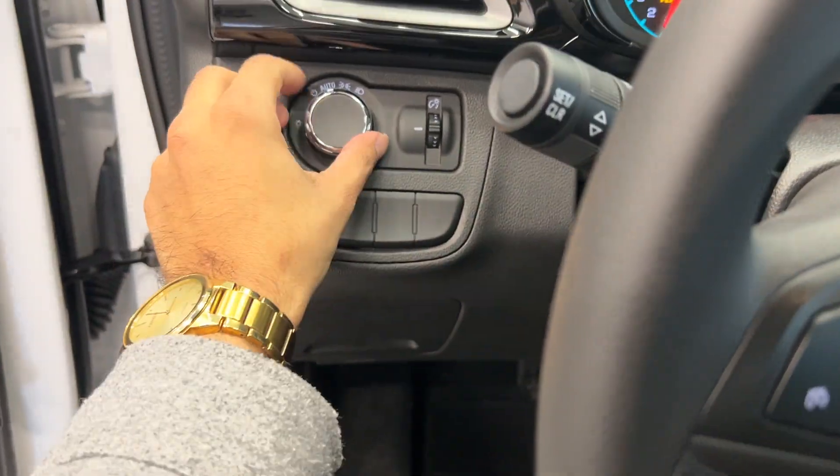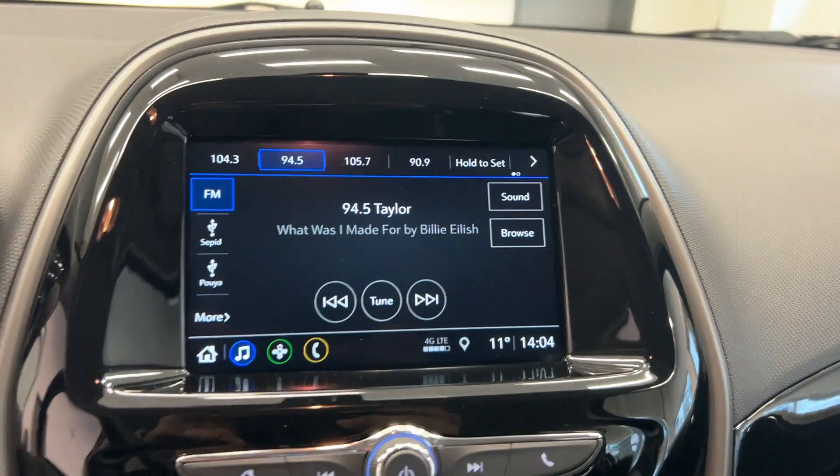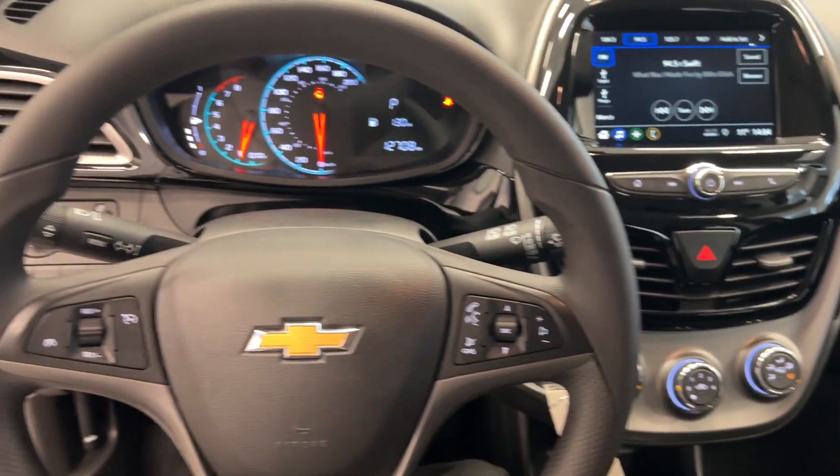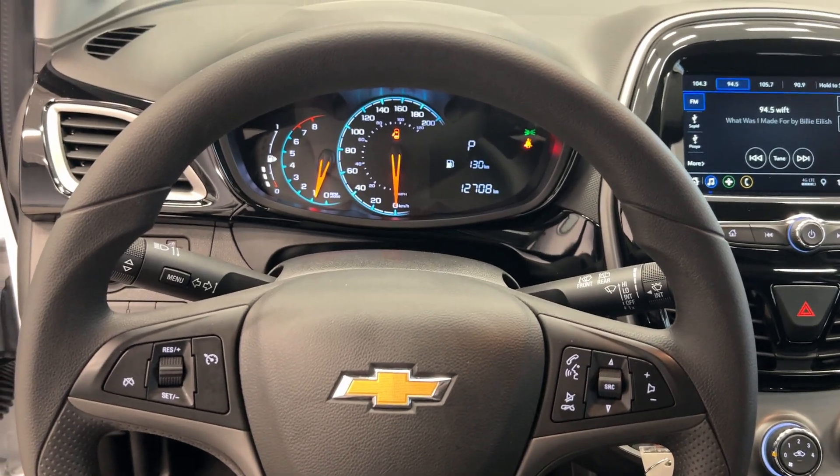We have our traction control and headlight switch over here, along with our radio, and here is our backup camera. You can take this vehicle home today here at Destination Honda — it won't last long.